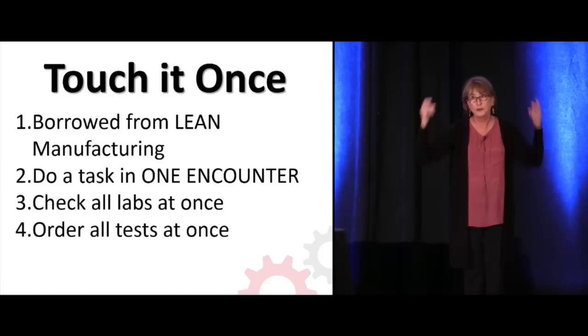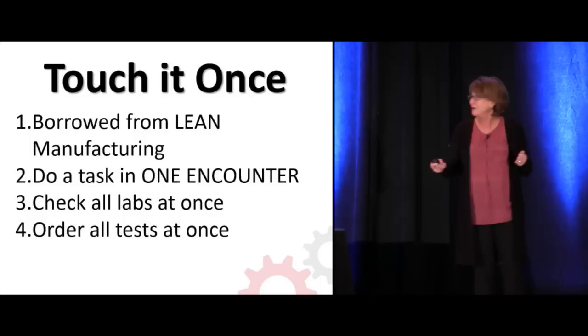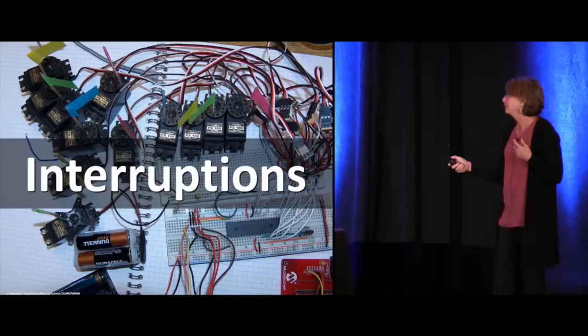Do a task in one encounter. This would also mean when you log on — especially with the double, triple log-ons to get into the computer to look at Mrs. Smith's potassium — go in and check all labs at once, go in and do all orders at once, and try to touch at once, as they say.